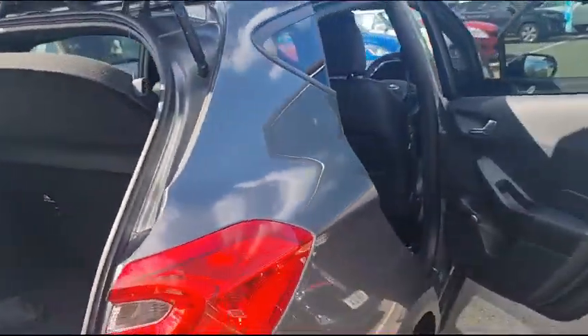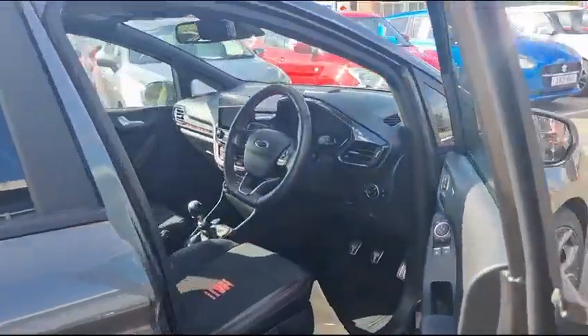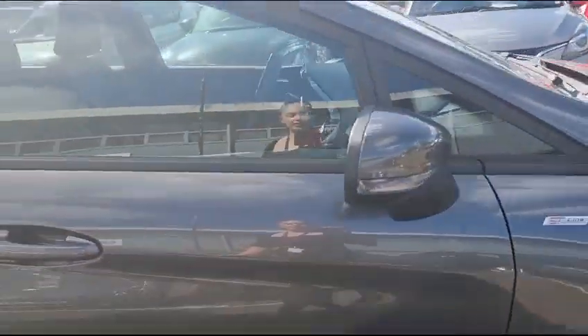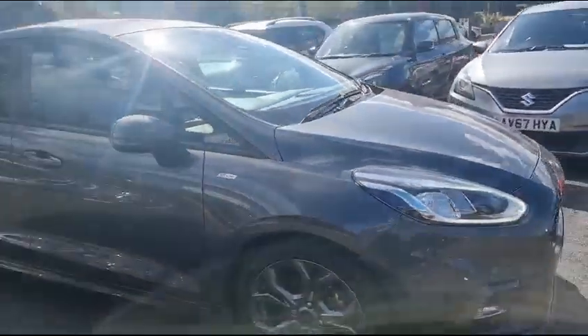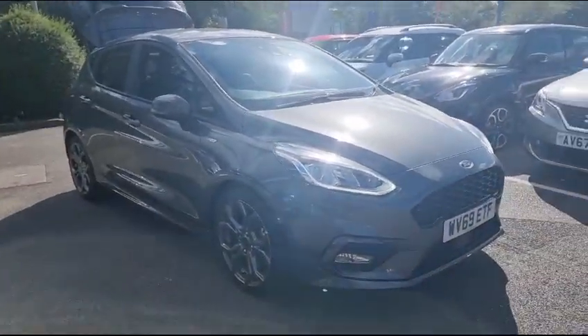This car would be perfect for an individual or a family as it is so versatile and such a wonderful car. If you are interested, please do give us a call or come visit us down Kempson Way in Bury St Edmunds.